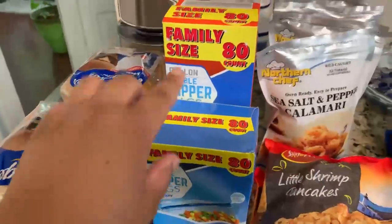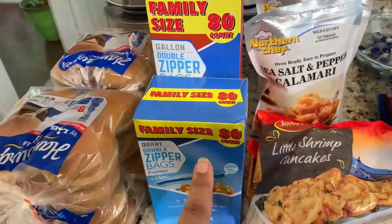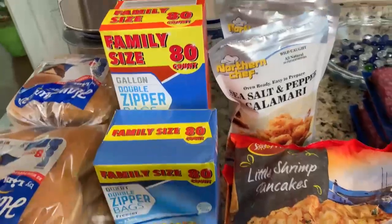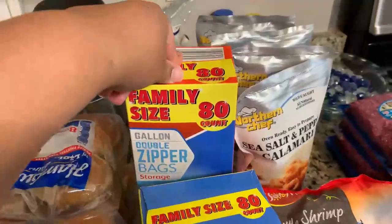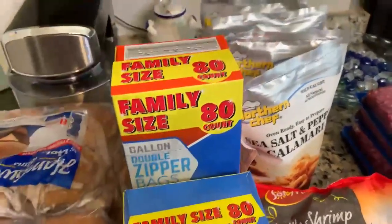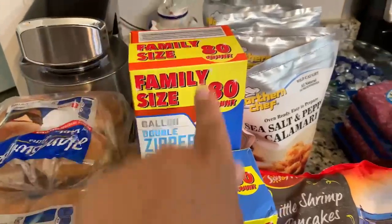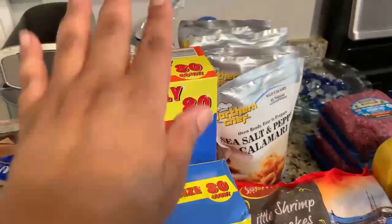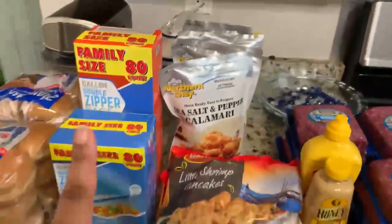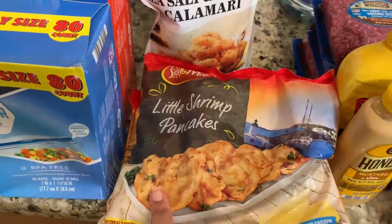We got some family size cord bags, they were $3.19 at Lidl's. We got some 80-count gallon zipper bags for $3.69 — cheaper than on the Walmart app. So if you want to compare prices like I did, check it out.